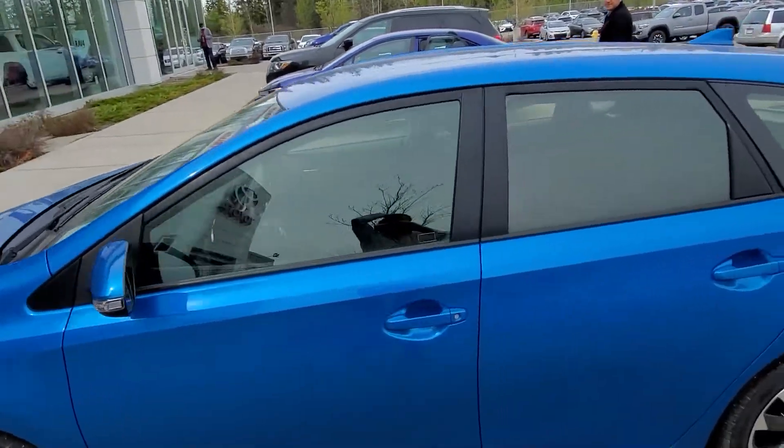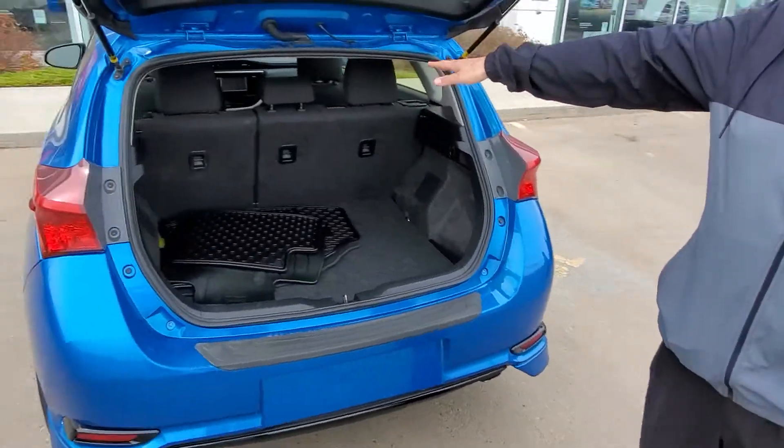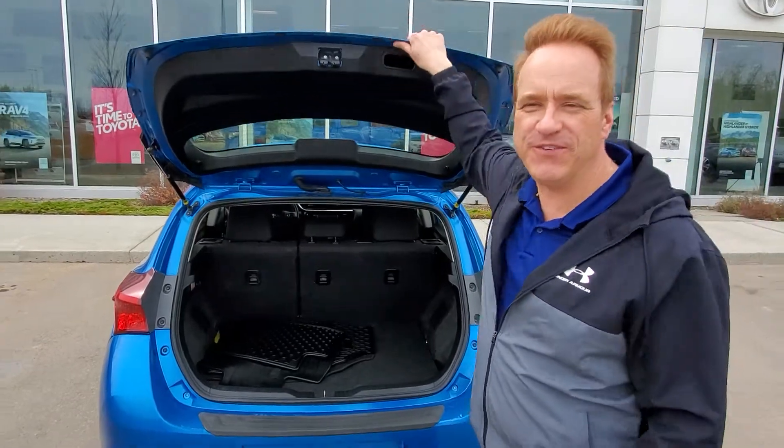This one also has, being the hatchback, really convenient storage. Of course, the back seats fold flat for extra storage. Let me show you a few great features on the inside.